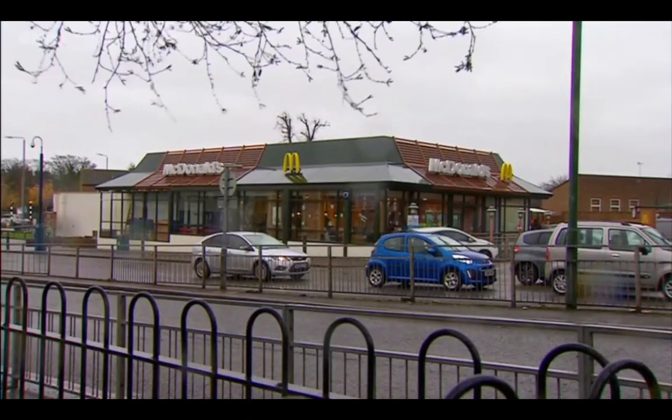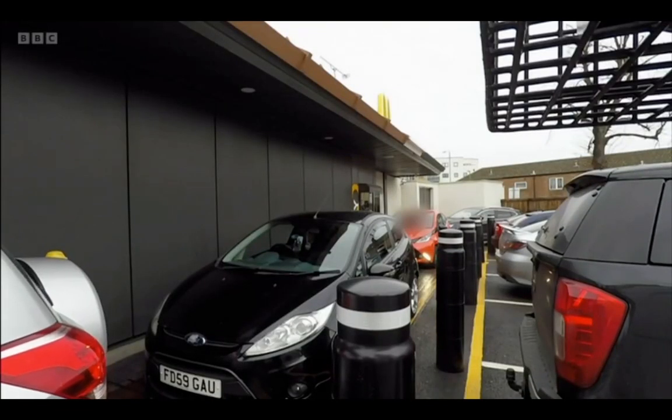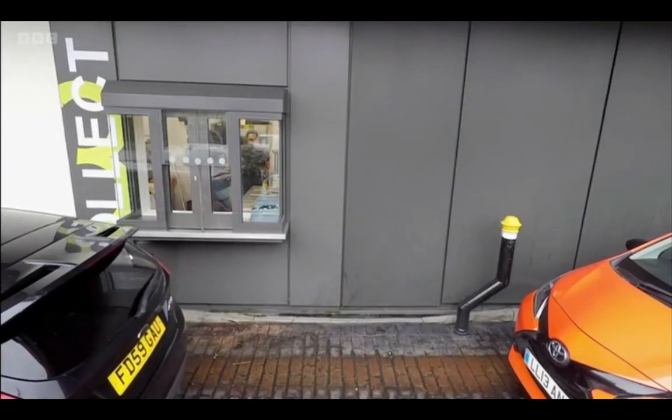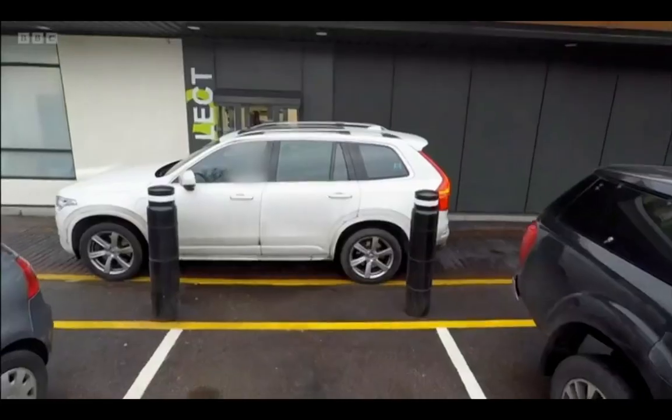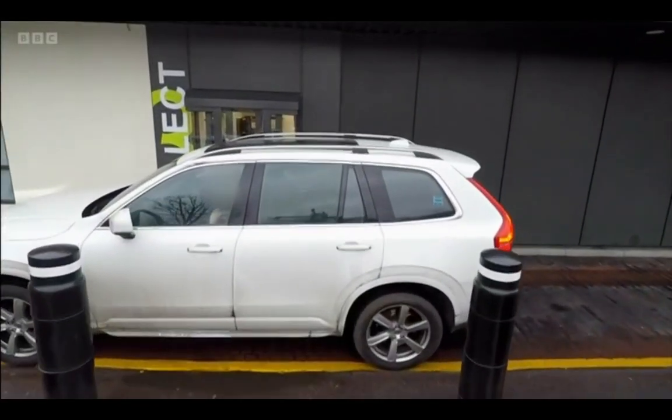But that wasn't the case at this drive-thru in south-east London, where levels of nitrogen dioxide were on average 25% above the legal limit throughout our entire experiment. So if that two-week period we monitored was representative of the year as a whole, those levels would be above the legal limit? If it continued in the same manner, then yes, we are looking at some really high pollution.